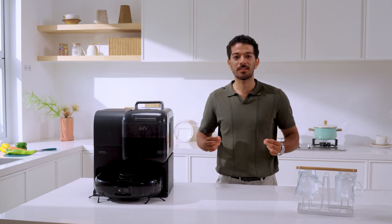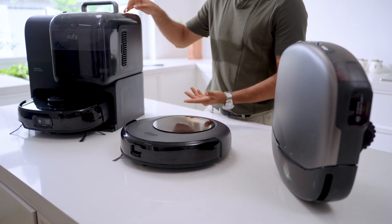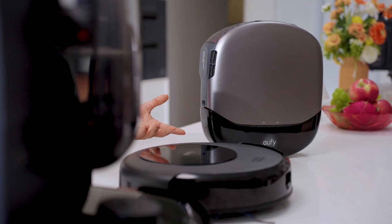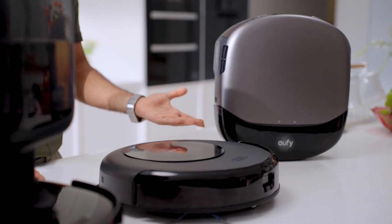Hold on, I get it. You've got a thousand questions bouncing around in your head. Are they gimmicks? Can they really replace my normal cleaner completely? Let's start with the basics. If you've ever looked into robot vacuum cleaners and considered getting one to see if they're really that magical, here are the basic features that most robot vacuum cleaners have in common.